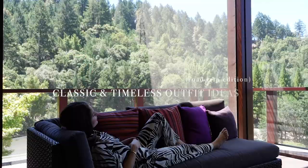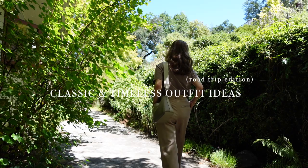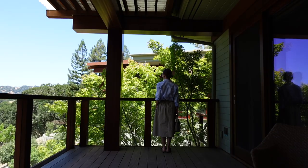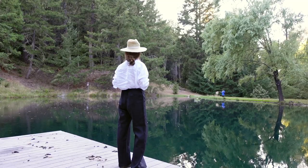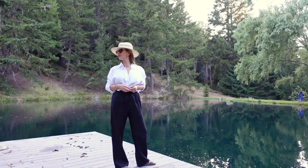I recently had the opportunity to escape the bustling concrete jungle of Los Angeles and immerse myself in the serene beauty of Northern California, and today I'm excited to share with you a glimpse of some of my favorite outfits that I took with me on this memorable road trip.